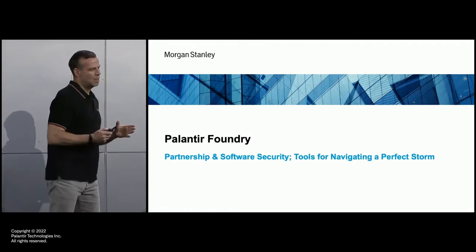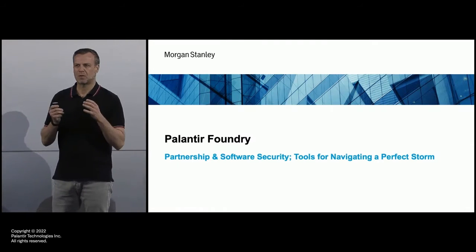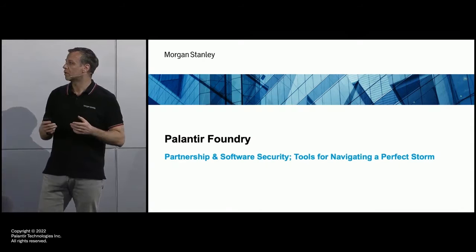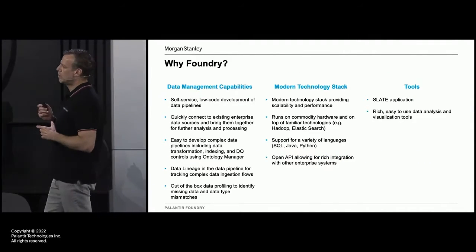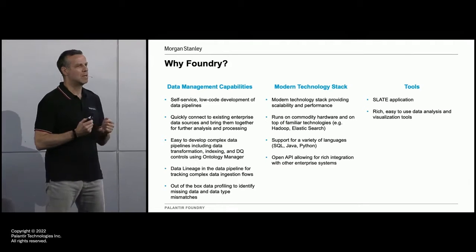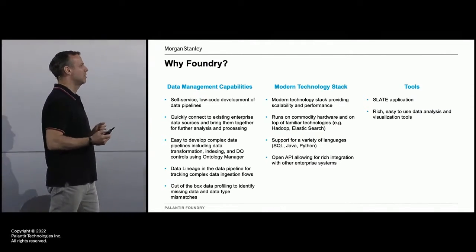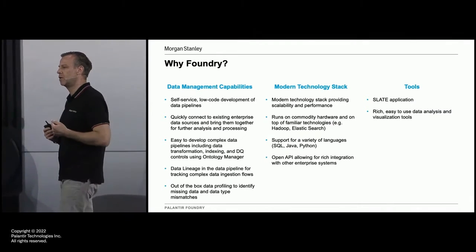Gotham is a great tool, but when we started looking at Foundry, our Gotham implementation was a little out of date. So we had some decisions to make: do we look to upgrade Gotham or do we look at Foundry? And one of the things we did was we put Foundry through a very intense evaluation. We had architects look at it and make a decision. And this is our sort of why Foundry. There are lots of reasons why Foundry is a great tool, but there were really three things for us that made Foundry our tool of choice to be our new single client view solution.